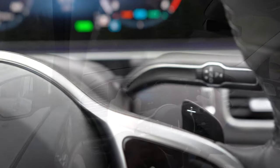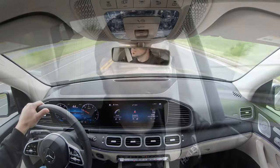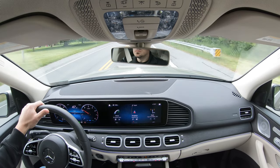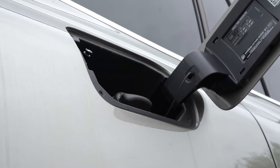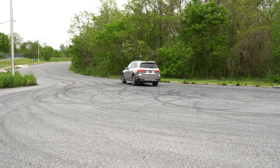Zero to 60 time comes in at approximately 5.9 seconds per Mercedes-Benz, but Car and Driver clocked it at 5.5 seconds — impressive for an SUV this size. Fuel economy is 19 city, 23 highway on premium unleaded. There's also an eco start-stop system that shuts the engine off at red lights and restarts seamlessly when you release the brake.